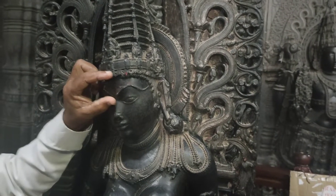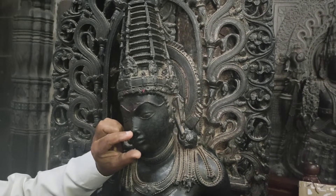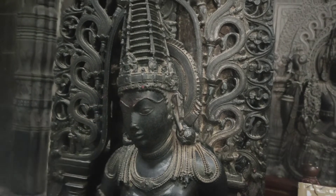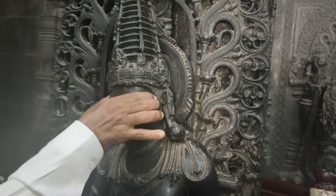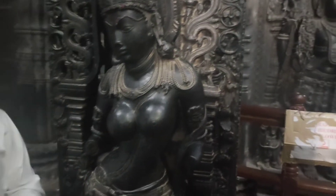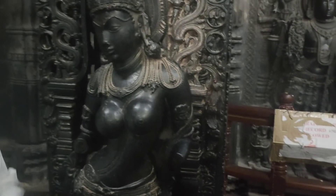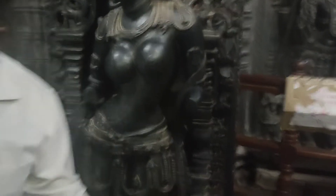The forehead length is equal to the nose. The nose should be one third of the face — everything one third, one third, one third. The forehead length is approximately equal to the face. Small waist, lion waist, big hips, perfect face — the heart is shown, perfect body shape. You can see a sacred thread here, the Yajnopavita. Garuda is the vehicle of Lord Vishnu.